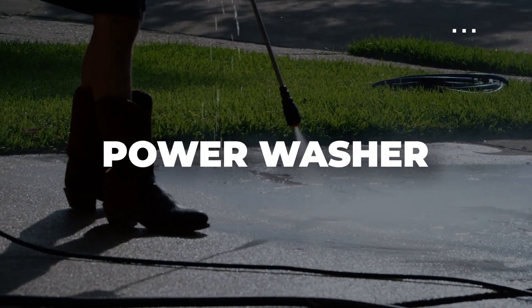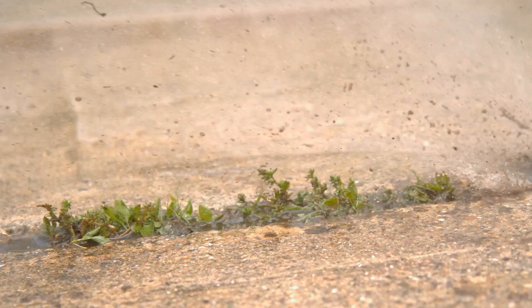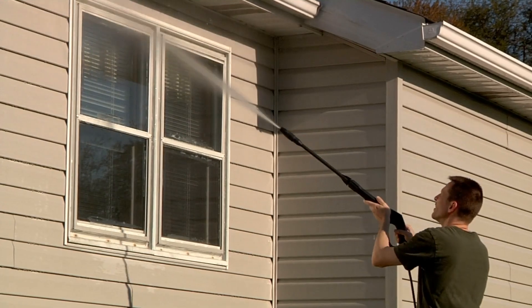The best thing that you can do is power wash, or have someone come and do the power washing for you. Either way, you want to wash years of dirt off your driveway, off your sidewalk, and your home.